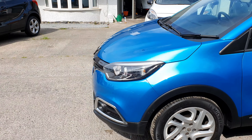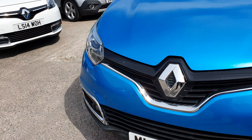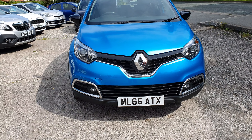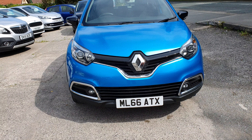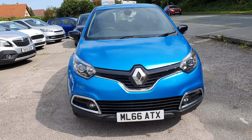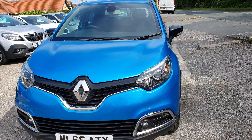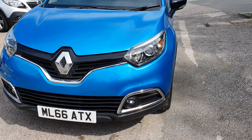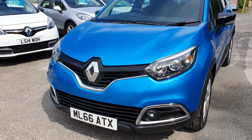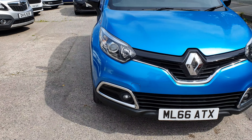I bet you'd struggle to tell. This one sustained an impact on the front. What's been replaced is the front bumper, which comes in two sections — the front lower bumper and the front middle bumper. The headlamp on the passenger side was also replaced, and the bonnet has been painted and blended in. It's all been done by our local insurance-approved body shop.